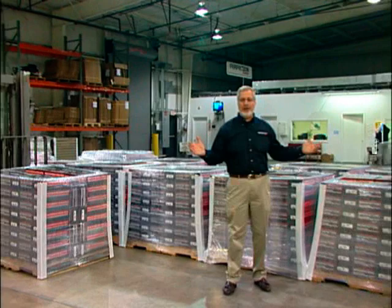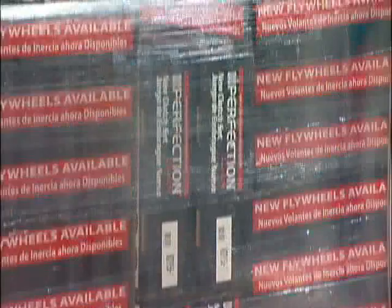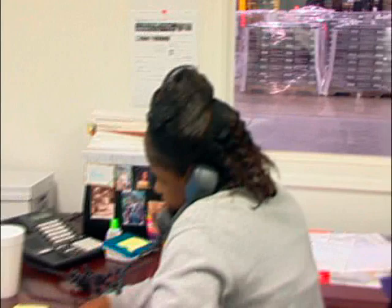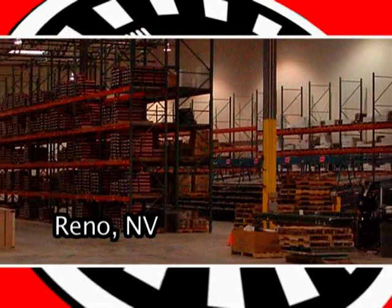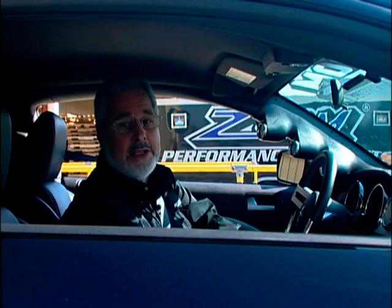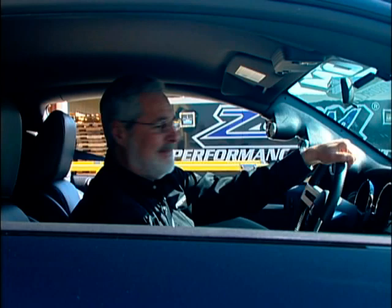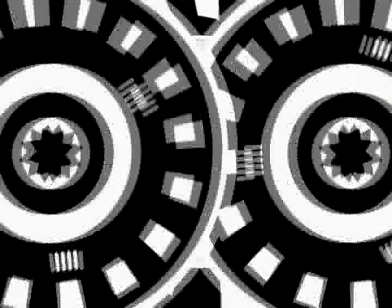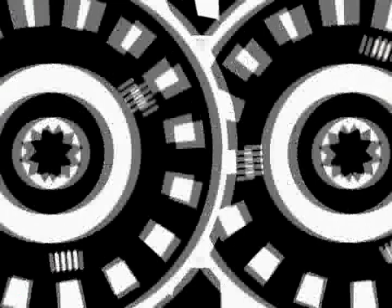Here at the loading dock area, you can see how well-lit, clean, and spacious this place is — just the way everything is done at Perfection Clutch. All the pallets are wrapped, everything's ready to go out the door and under the tractor trailers, shipped all over the world. The customer order fill rate here is over 99%. With 55,000 square feet in Reno, Nevada, they can service West Coast customers and turn orders around normally in 24 hours, maximum 48. I hope you enjoyed the tour of Perfection Clutch — it's a great product and a great place. For more information, log on to PerfectionClutch.com and ZoomPerformance.com.